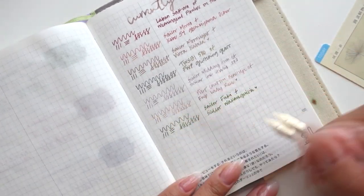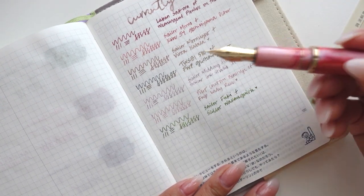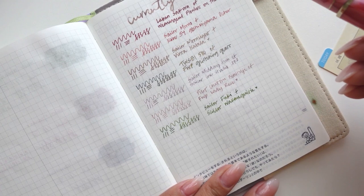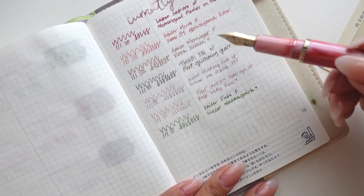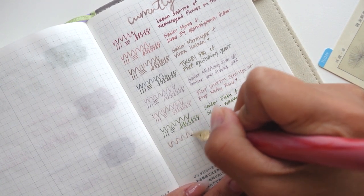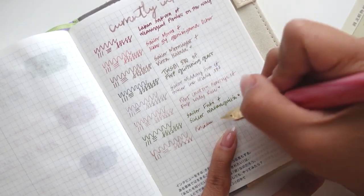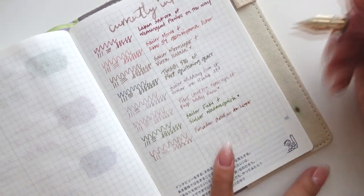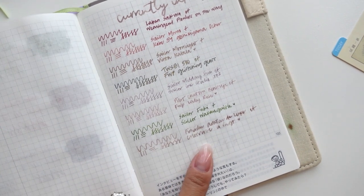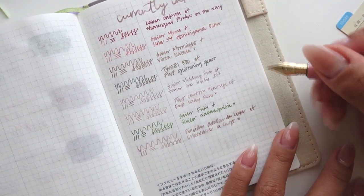These are my currently inked pens — I'm going to add this one at the bottom. You can see all of these are extra fine and fines, and they are mostly Japanese nibs, aside from the Twisbee and the Laban, which are not Japanese nibs. It is definitely not as fine as all the other ones I have here. I'll go ahead and date this one as well.